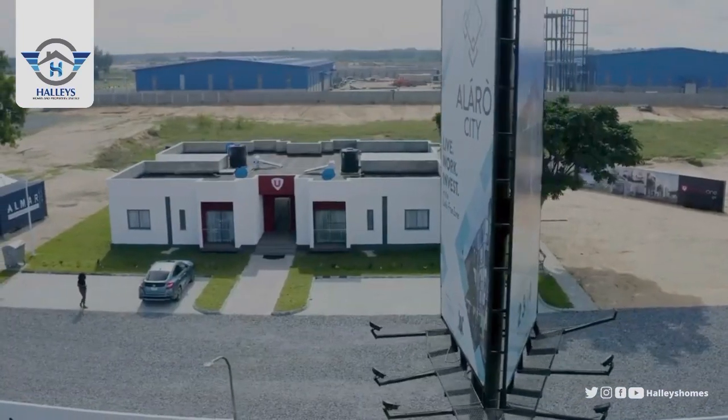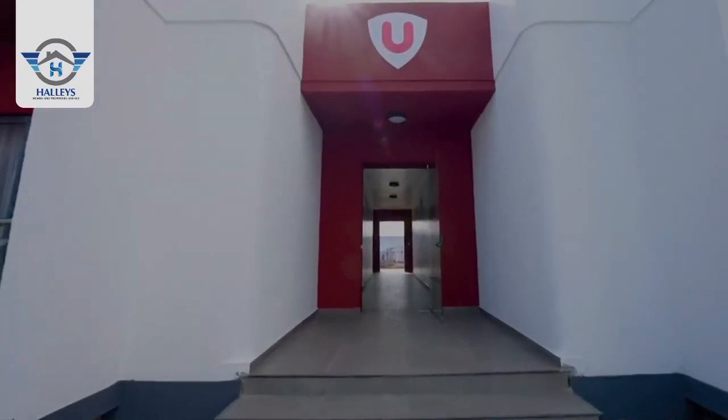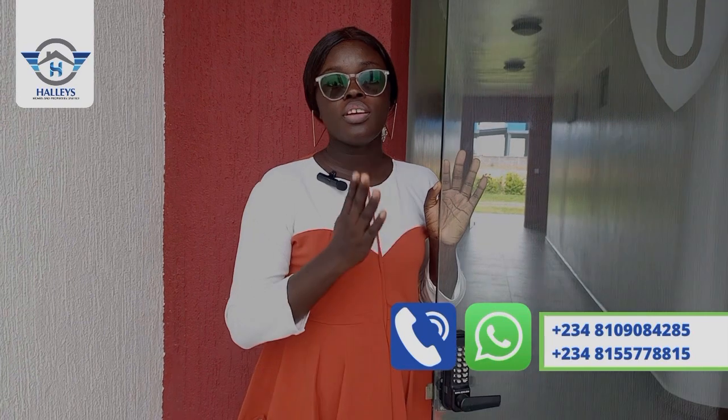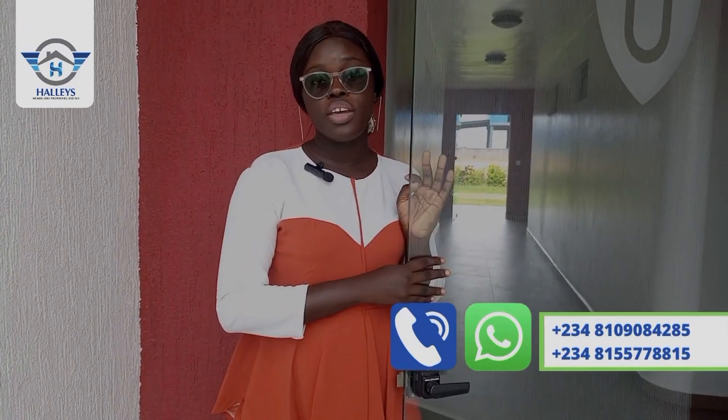Let's start from the door. Every apartment will be given a unique code in order to gain access into their home. So once you secure a unit here, you will be given a unique code — without the code, you won't be able to gain access in.